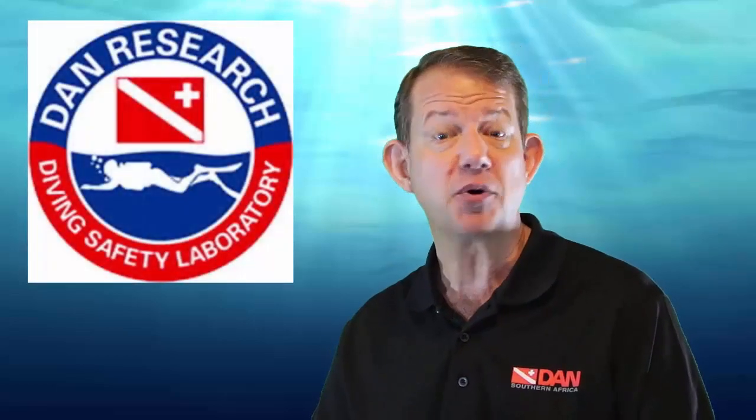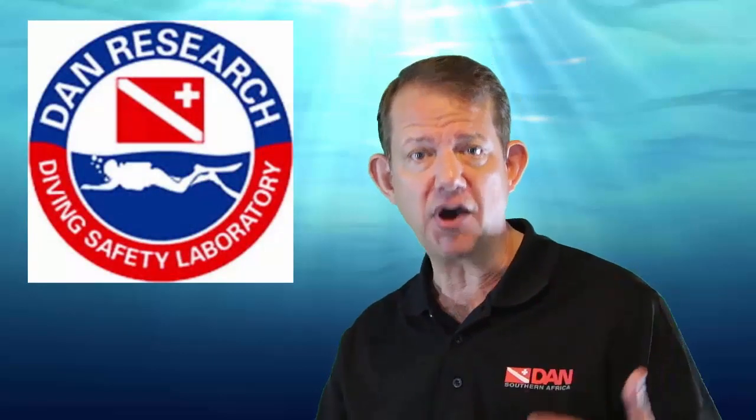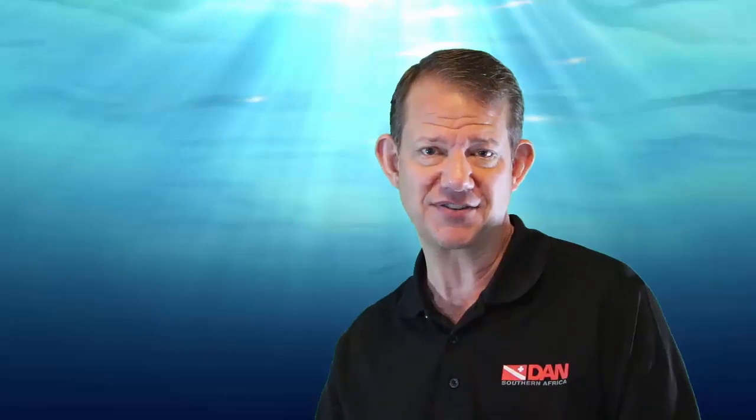We hope that you've enjoyed this presentation. Please subscribe to this channel, follow us on Twitter and Facebook, and post your comments. Let's keep the dialogue going and participate in DAN's research programs, which are part of elucidating the relevance, the importance, and of course trying to quantify the impact of these various risk factors. Until next time, safe diving.